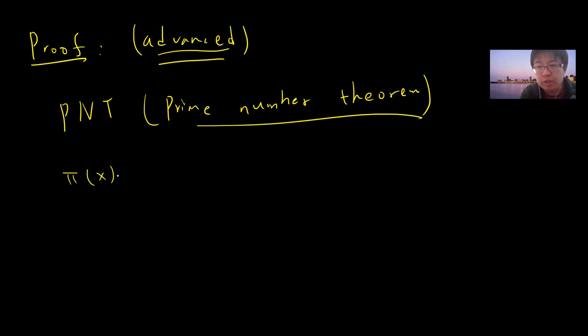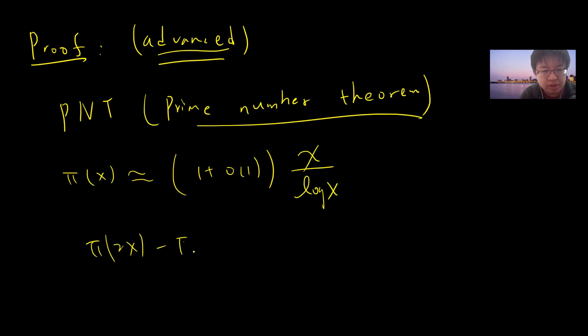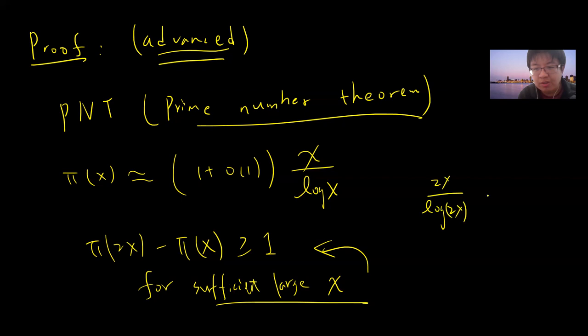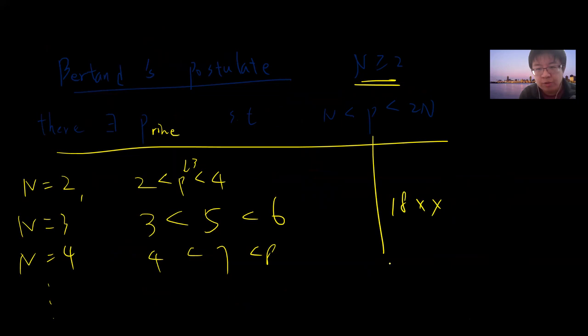You know that the number of primes less than or equal to x is approximated by x / log x. This theorem just tells you that π(2x) − π(x) should be greater than or equal to 2 for sufficiently large x. If you find a sufficiently large x such that this is true, then you can numerically check the theorem for small x, which people have already done. You can see that as x goes to infinity this difference grows.